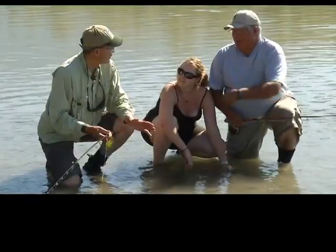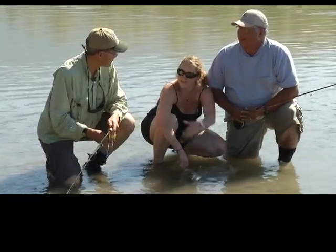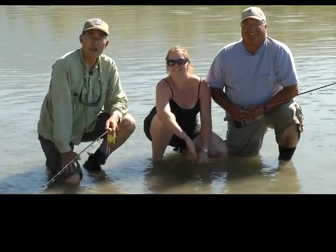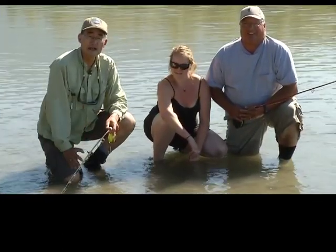Nick, thanks again for setting up this great day on the river — appreciate it. And Kim, thanks for your help as well, catching a few fish. Thanks for watching this episode of Go Fish BC on Shaw TV. Look forward to seeing you in another great place in southern BC next week.